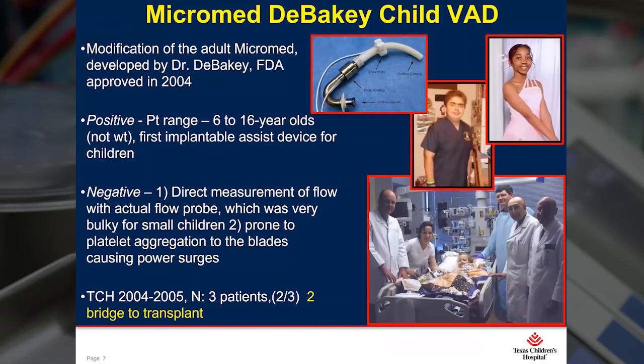Then came the Micromed DeBakey Child Assist Device. We were all very excited about this because this was the first implantable continuous flow device designed just for children. Its range was in age rather than weight — six years old to 16 years old. We really struggled with this pump for two reasons: first, it had a physical flow probe attached to the conduit, and in smaller patients it was very bulky; and secondly, the platelets tended to stick to the blades, and we had a lot of power surges. One patient actually had to be placed on Plavix to get through to transplantation. We used this from 2004 to 2005 on three patients and two were transplanted.